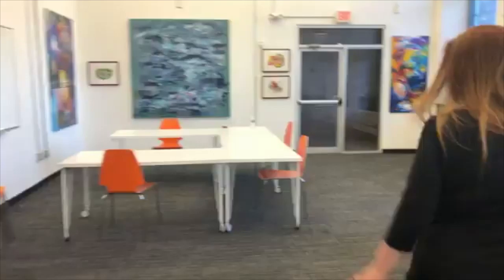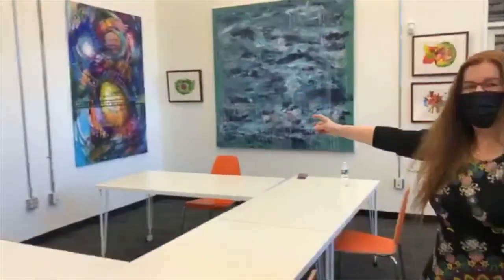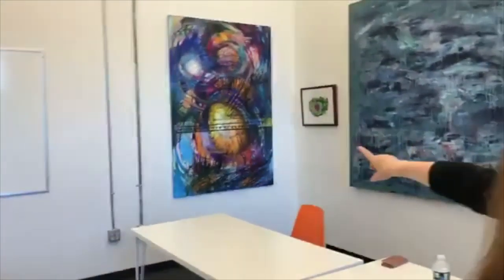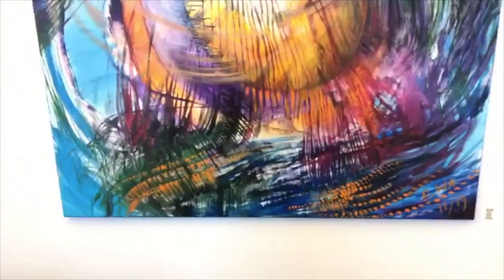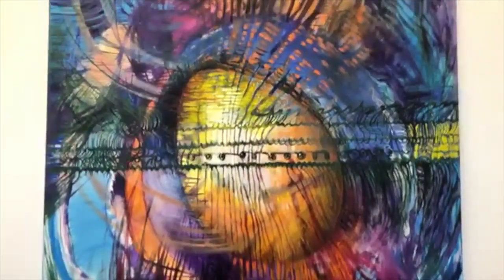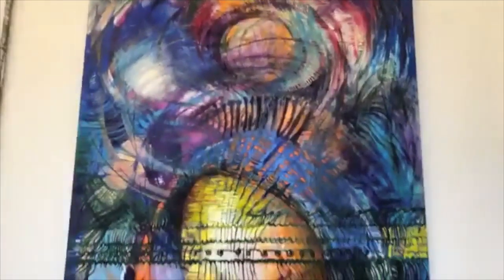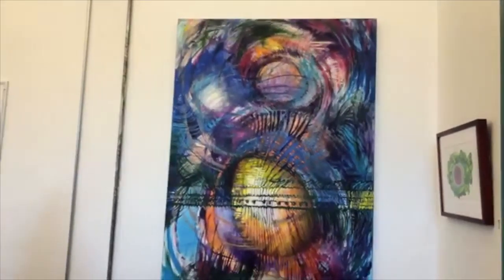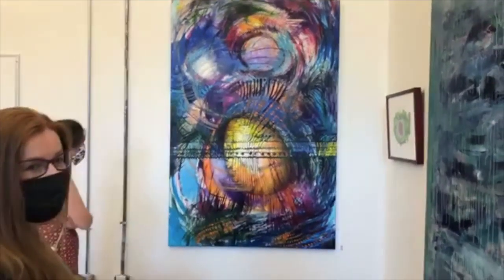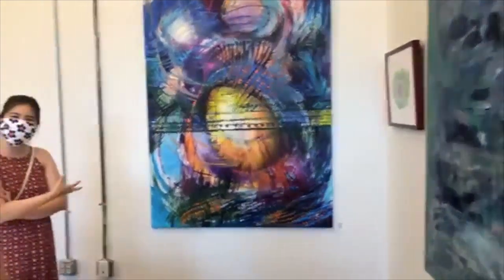The most important of my pieces is probably this huge one. It's 48 by 72 — 'The Birth of the New Universe.' I spent a whole month painting it, but it was worth it. It has layers and layers of oil paints. It's hard to call them oil paints because they feel so matte — they're usually so much glossier than this.